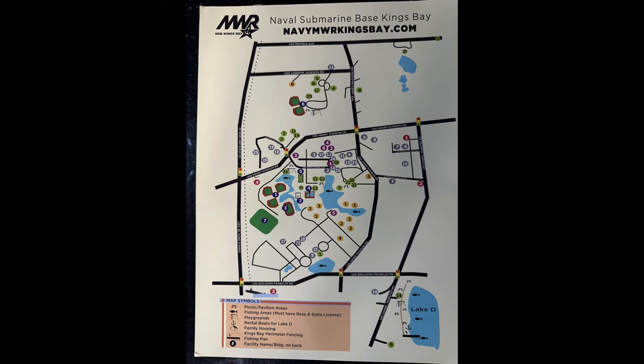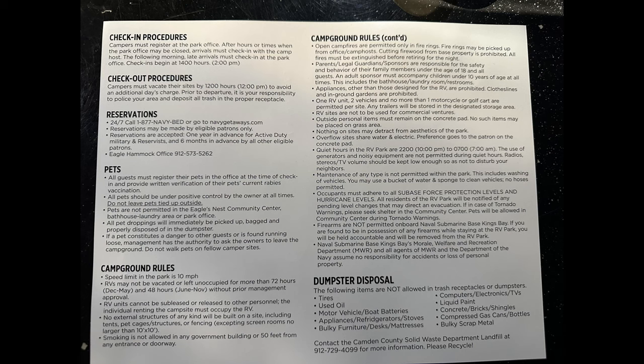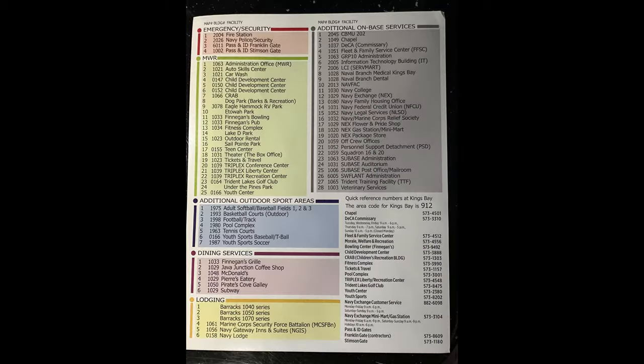Don and I would like to welcome everyone back to the channel. This video is about the Eagle Hammock campground on base. It is open to retired military, active duty military, civil servants, and government employees. It is definitely a place that you should check out. It is very inexpensive — off season is $26 a night and on season is $31 a night.